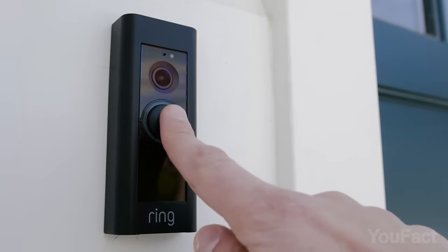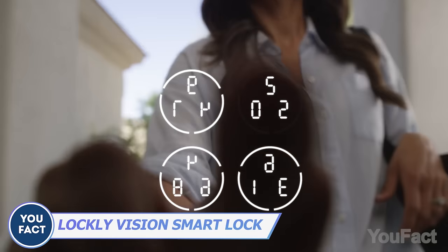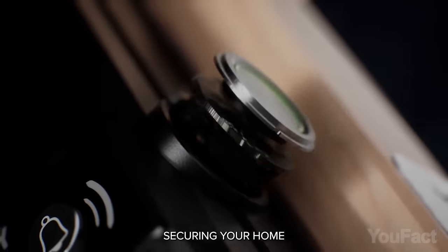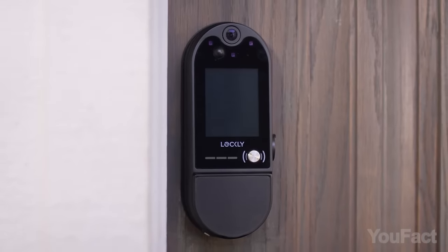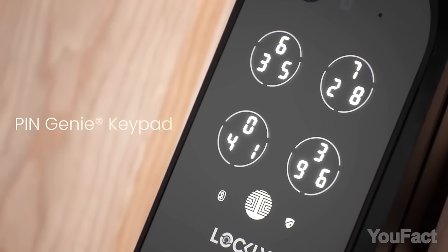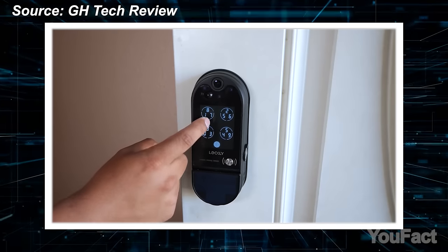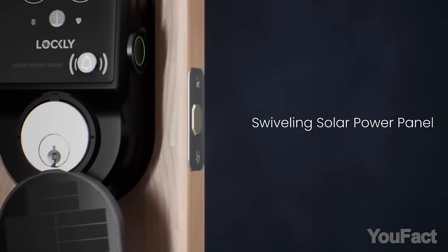Smart locks and video doorbells have been on the market for a long time — is it possible to improve anything? Let's explore that with the Lockly Video Smart Lock. It's a combo of a video doorbell, a smart lock, and an ordinary lock, complemented by a built-in solar panel. You can also charge the device with a USB-C cable. It includes an integrated camera, a door sensor, and multiple unlocking methods from keypad and fingerprint reader to voice control and a traditional key.